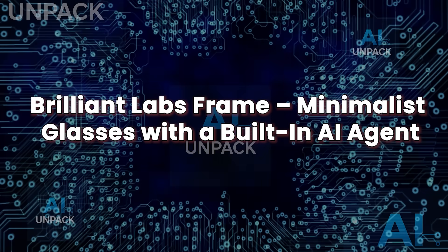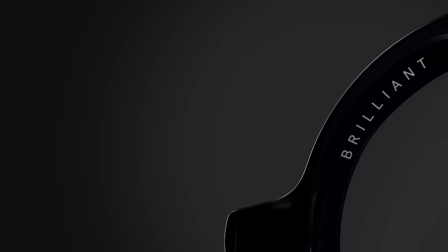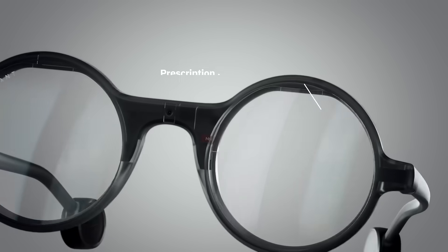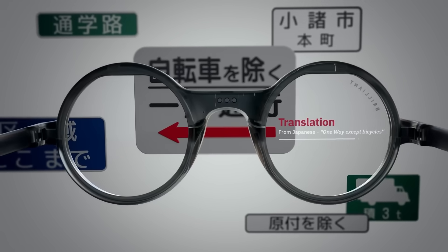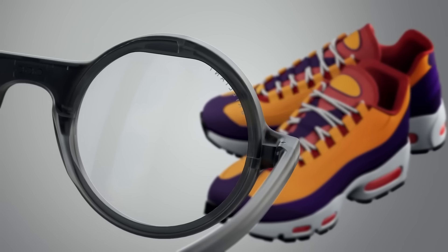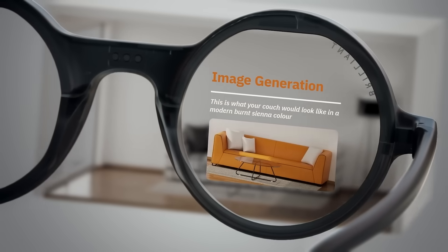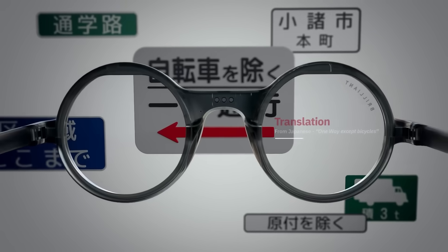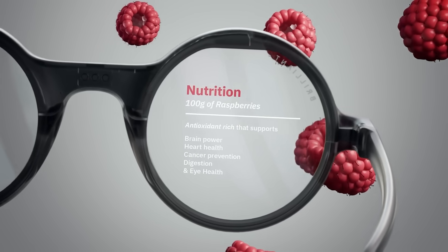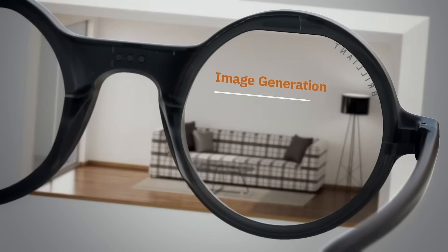Brilliant Labs Frame: minimalist glasses with a built-in AI agent. Brilliant Labs has taken a completely different approach with its 2025 Frame smart glasses — lightweight, open source, and powered by a built-in AI assistant named Noah. These ultra-slim glasses use a tiny high-contrast display embedded in the lens to overlay real-time information like translations, navigation, and visual analysis, all in your direct line of sight. With a built-in camera, microphone, and onboard processing, Frame can recognize objects, read signs, and talk you through tasks using conversational AI, all without needing a connected phone. It's wearable computing stripped to its essence: simple design, powerful intelligence, and real-world awareness at eye level.